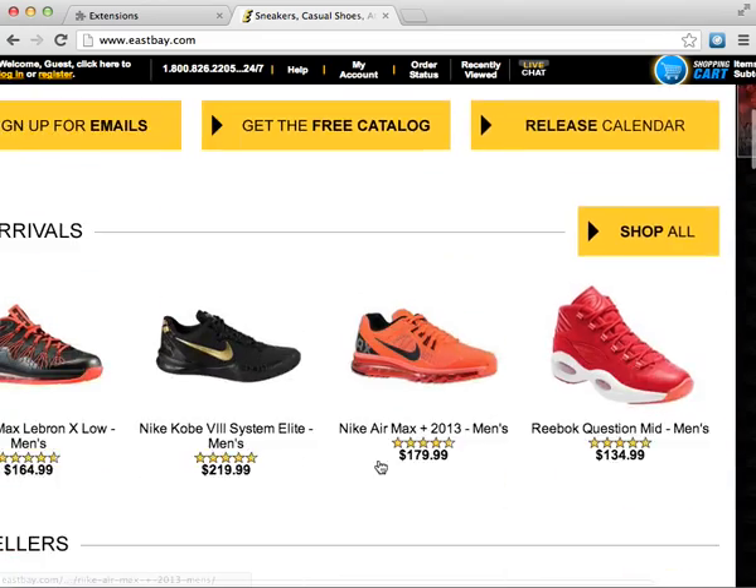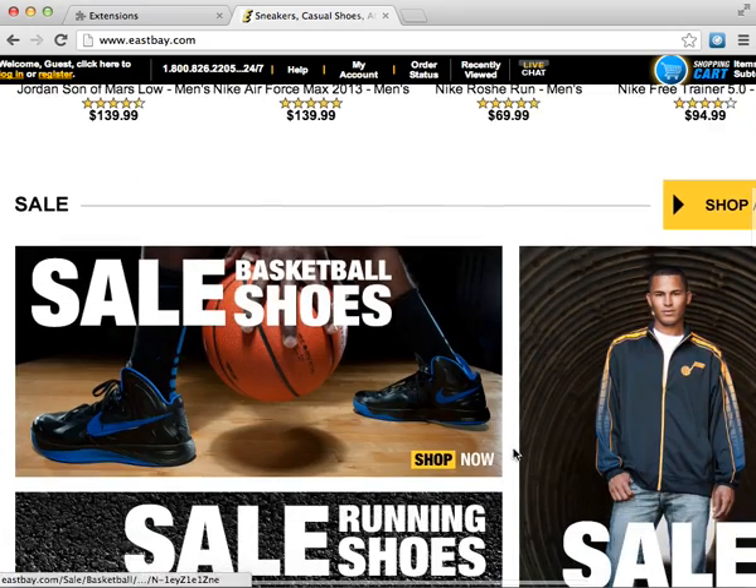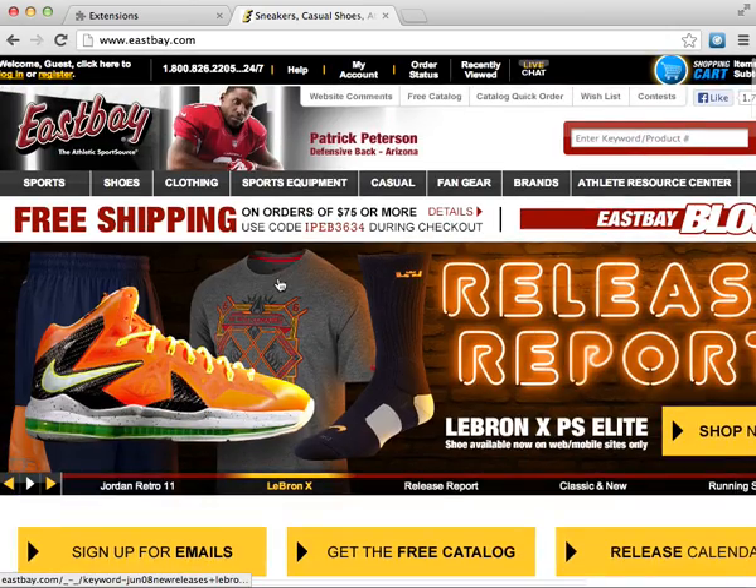I used my bot this morning and I was able to get 8 camo foams and 11 lows. So that's for East Bay — let's try it for the other sites.